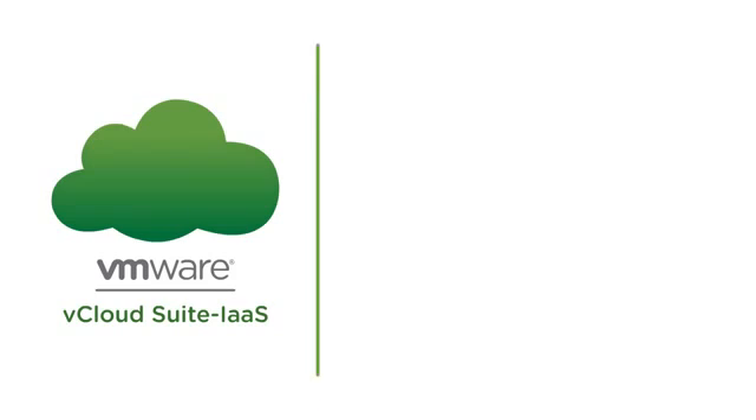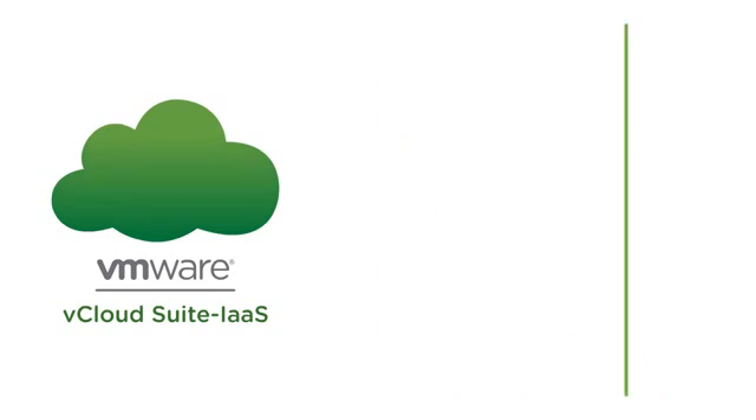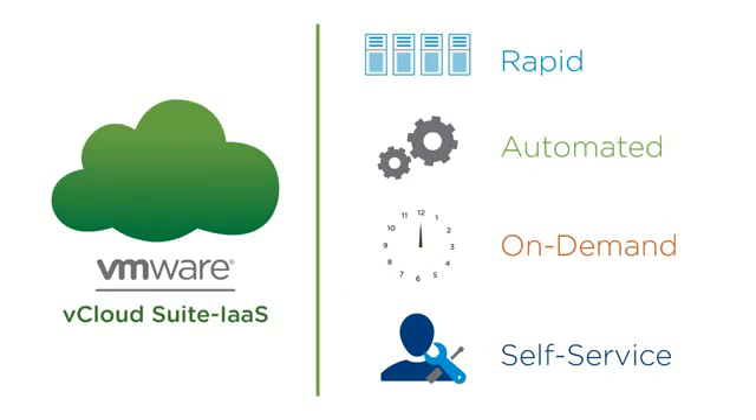vCloud Suite adds unprecedented agility, availability, stability, and scalability to businesses by enabling rapid, automated, on-demand self-service deployment of business-relevant IT services. It empowers organizations to enforce business and IT policies throughout the service lifecycle, helping them transform virtualized environments into software-defined cloud data centers.